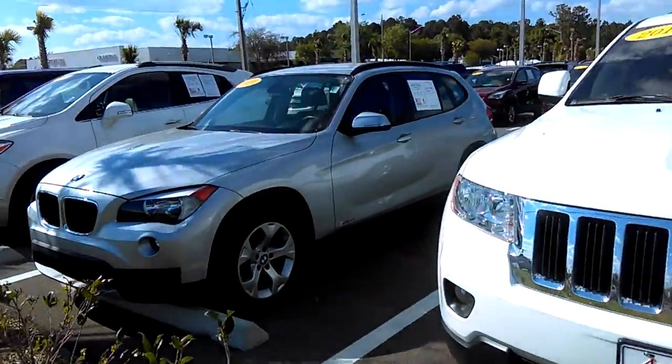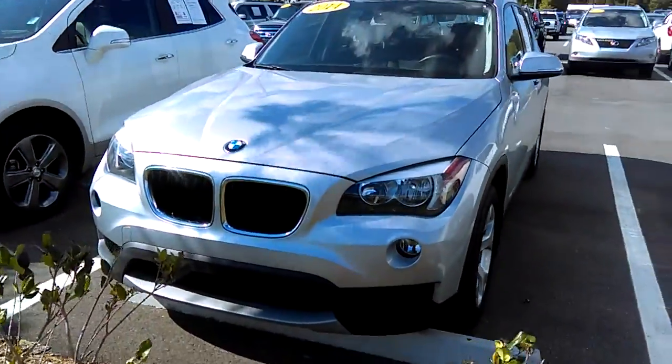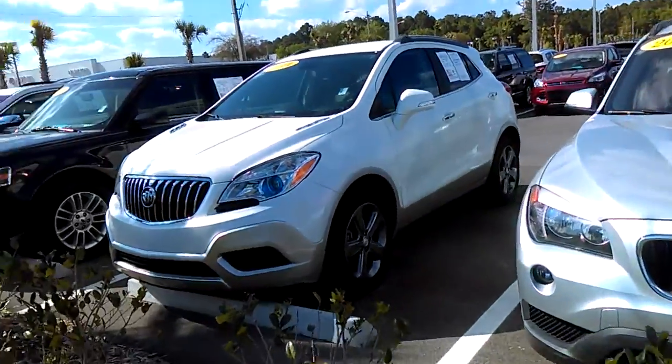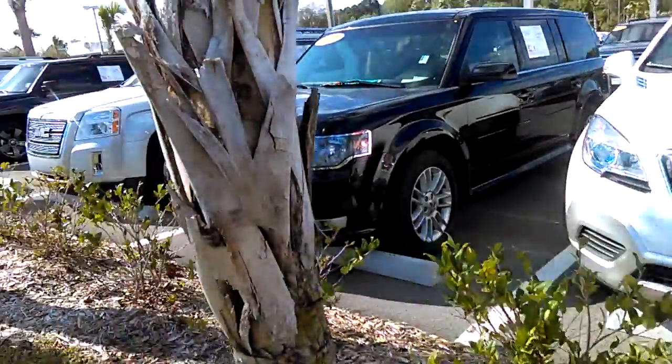I'm not sure what vehicle you do plan on trading, but we would love the opportunity to put the best that we can into your trade. We're always trying to expand our inventory and hopefully we can find a perfect vehicle that you really want here.